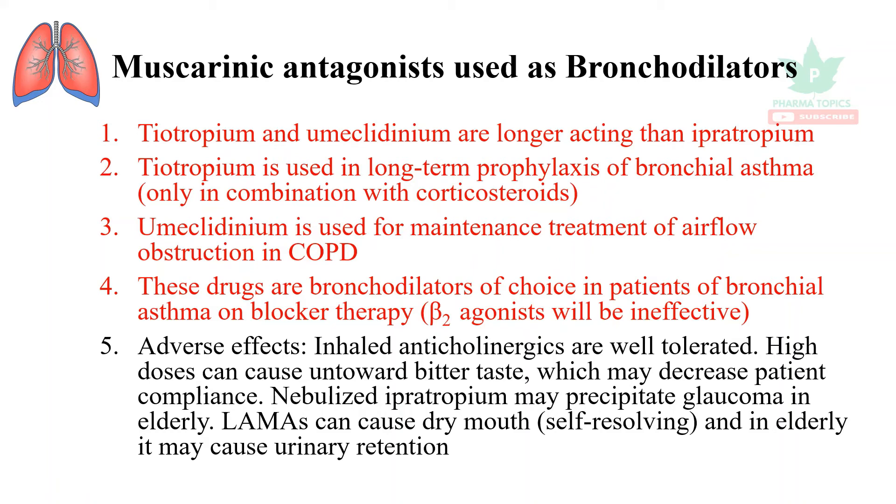Regarding adverse effects, inhaled anticholinergics are well tolerated. High doses can cause a bitter taste, which may decrease patient compliance. Nebulized ipratropium may precipitate glaucoma in the elderly. Long-acting muscarinic antagonists can cause dry mouth, which is self-resolving, and in the elderly they may cause urinary retention.